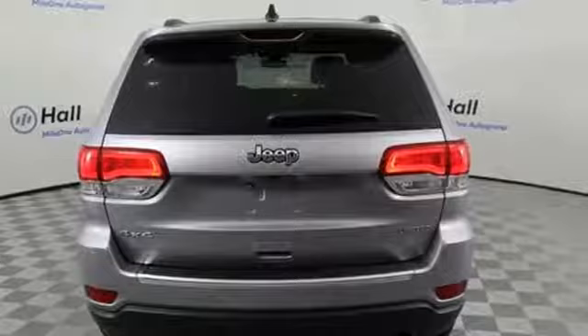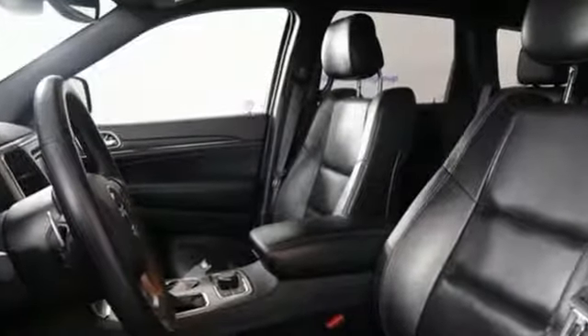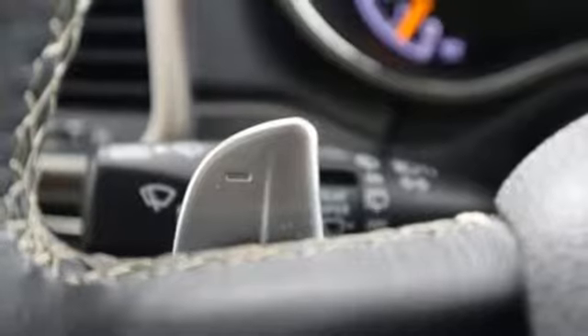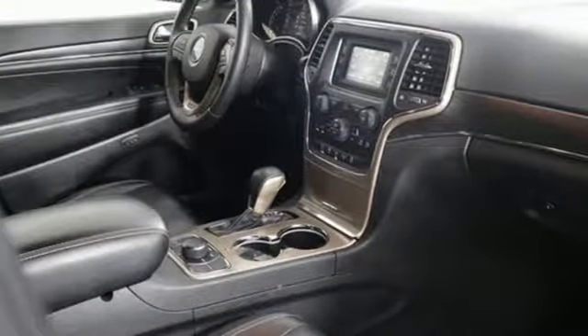Streaming audio, power heated mirrors, heated leather bucket seats, configurable instrument gauges, doors and push button start proximity key, heated steering wheel, automatic transmission, metallic paint, electronic shift on the fly, and V6 engine.